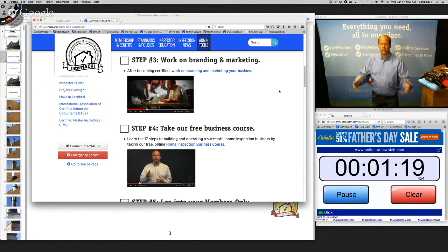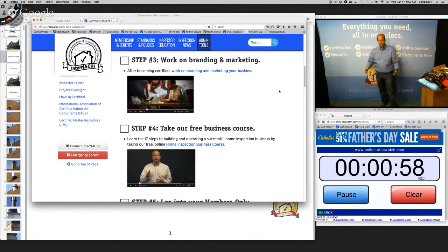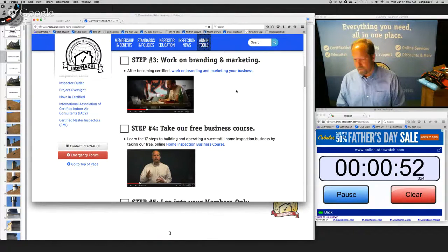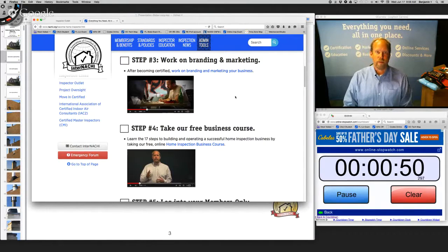InterNACHI helps you with marketing — business cards, logos, flyers, your website. All that design consultation, branding, and marketing is free for our members. The marketing is the stuff you use to get your message and brand out, and it should be uniform and professional.